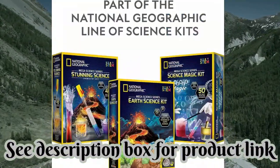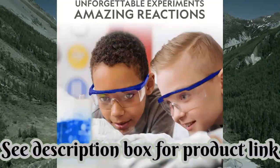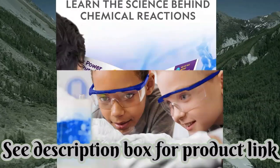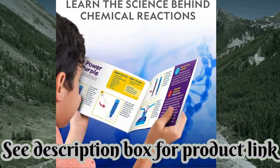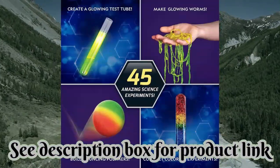High-quality educational toys. We're proud to make the highest quality hands-on science toys, and all our products are backed by exceptional service. If your experience is less than stellar, let us know and we'll make things right.